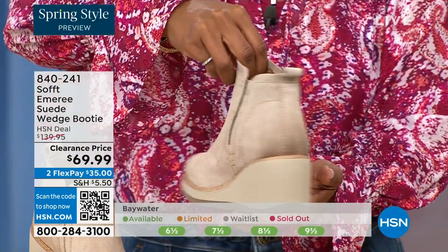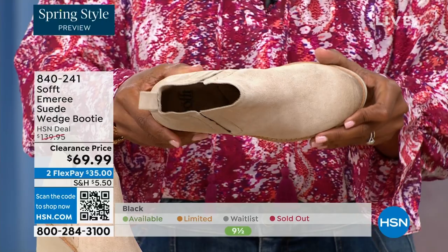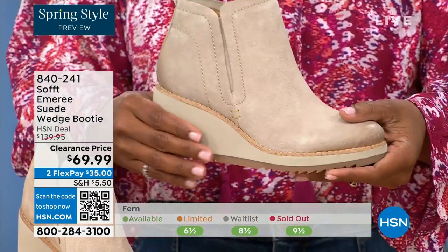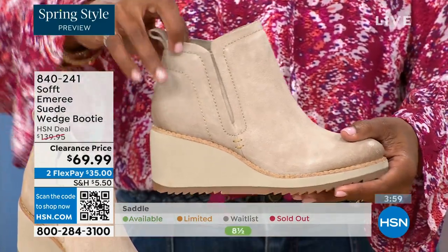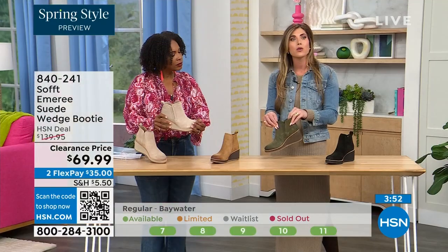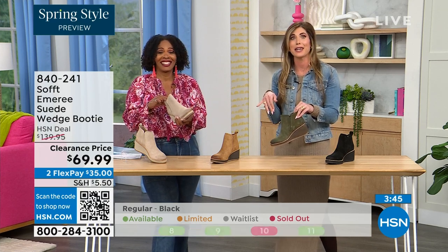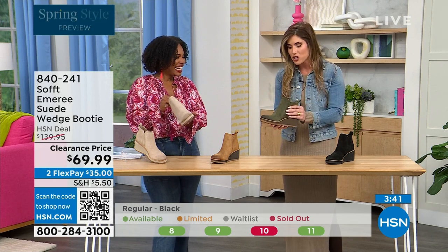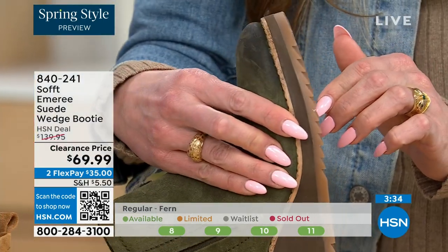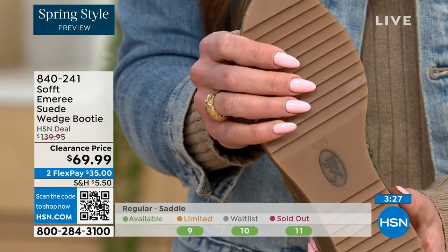These aren't the boots you'll have to put away next season because they're not too fashion-forward. Soft has been making shoes since 1929 — it is not our first rodeo. We pride ourselves on genuine Italian leather and genuine suede. The nice thing about this booty is if you're in wet climates or snow, the traction on the bottom is excellent — you can see those teeth in the grips on the side.